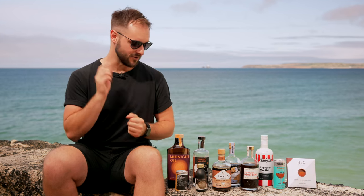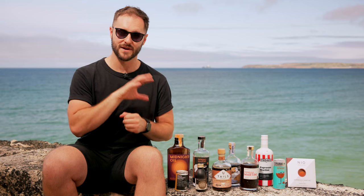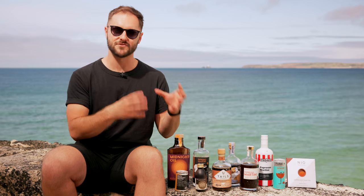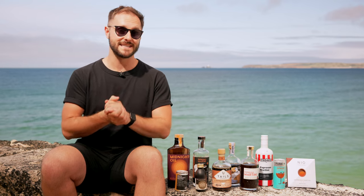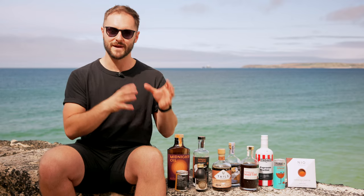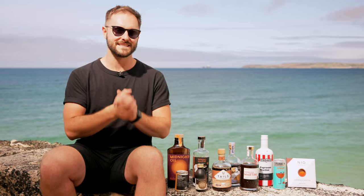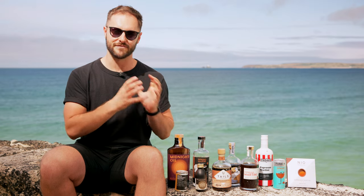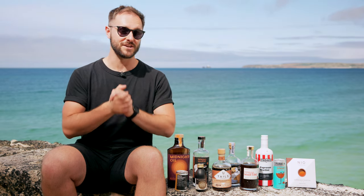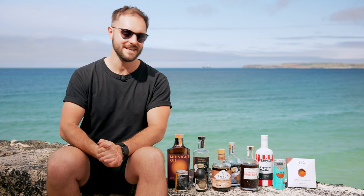I'll also show you the ABV and the price per serve, allowing for 100ml per serve, so you've got an idea of how strong these are and how much they cost. We're going to take our winner — our favourite from all of these — back to the studio and taste it compared to a freshly made espresso martini. So without further ado, let's try our cheapest ready-to-drink espresso martini, which is the Funkin.